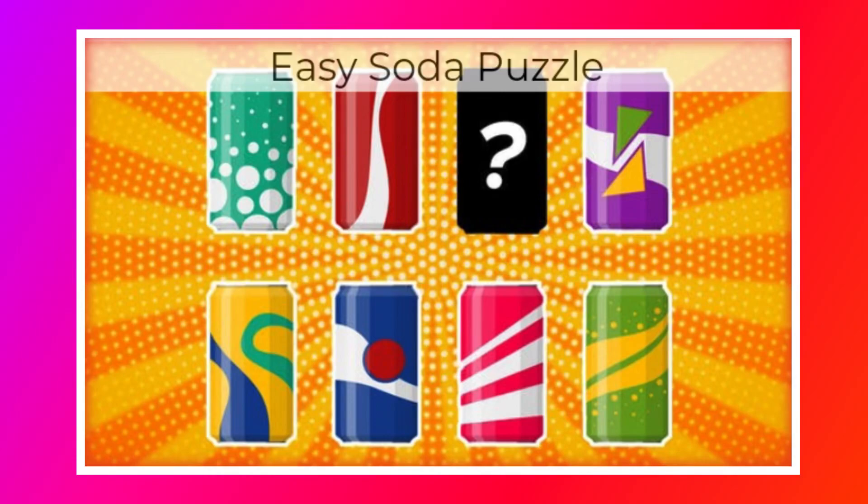Welcome back friends! Today we are going to play Easy Soda Puzzle Quiz from VideoQuizStar.com. This quiz contains just 20 questions, so let's get started.